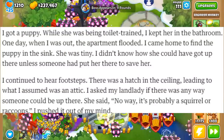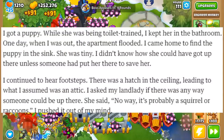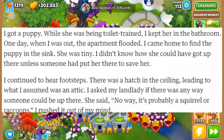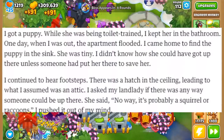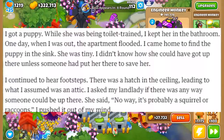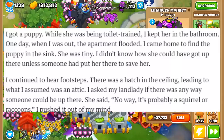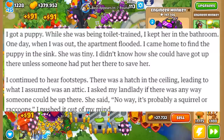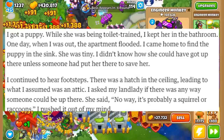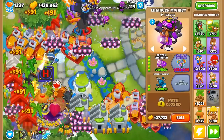She got a puppy, and while toilet training her she kept the dog in the bathroom one day when she went out. The apartment flooded and she came home to find the puppy in the sink — she was tiny and there was no way she could have gotten up there unless someone put her there to save her. She continued to hear footsteps, and there was a hatch in the ceiling leading to what she assumed was an attic. She asked her landlady if there was any way someone could be up there and the landlady said, 'No way, it's probably a squirrel or raccoons.'